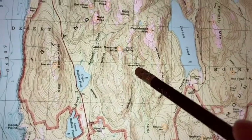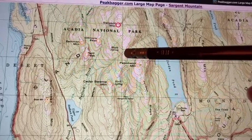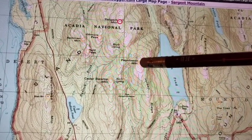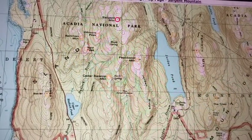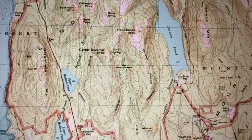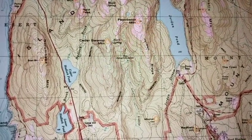I took the amphitheater trail up to South Ridge and took the South Ridge to Sargent Mountain, came back and tagged Penobscot. And then I came back the way I had come. So that was my kind of unusual route for this hike.